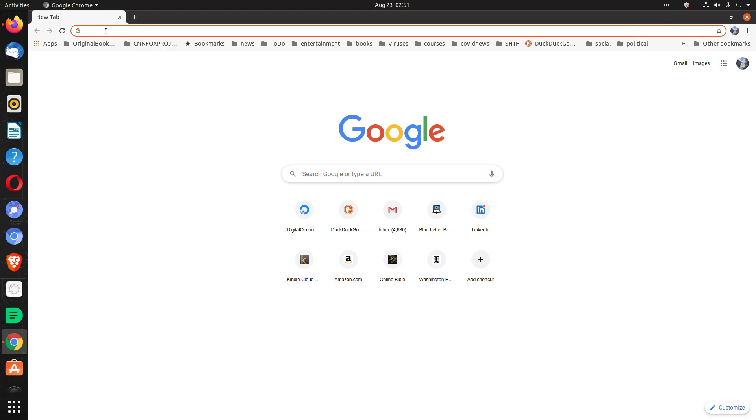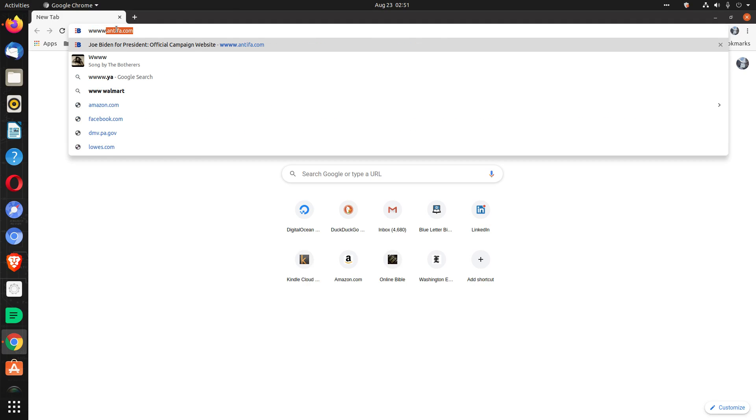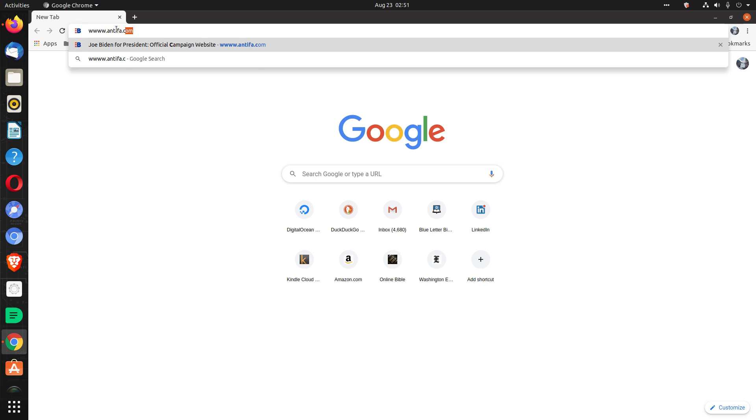I just tried this experiment in Google Chrome and Firefox. Type in four W's — four of them, not three — dot antifa dot com into Google Chrome, hit enter, and see what you get.